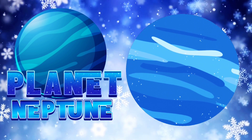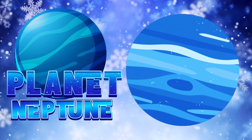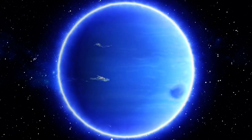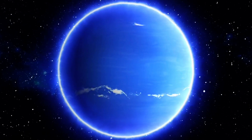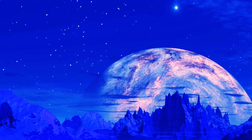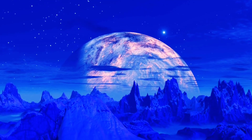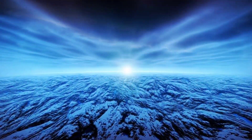Our last stop is Neptune — the farthest planet from the sun. Neptune is a beautiful deep blue color and is known for its strong winds and storms. It is a really cold and windy place, but it is also a very fascinating planet.